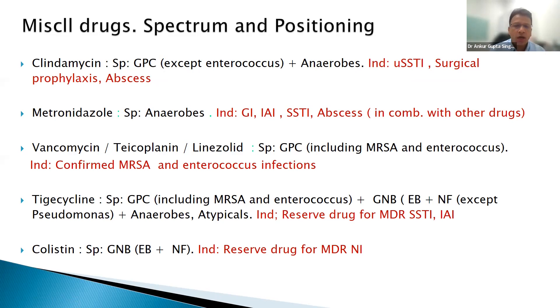Tigecycline: a very strange drug — covers almost everything, the broadest spectrum drug available, covers everything except pseudomonas. Do not use it for bloodstream infections or pneumonia — there is a black box warning. Only use it when you have to combine with colistin and carbapenems are not working. Colistin is a reserved drug.